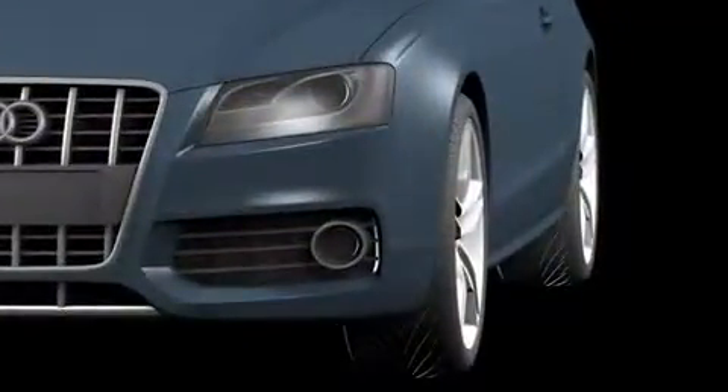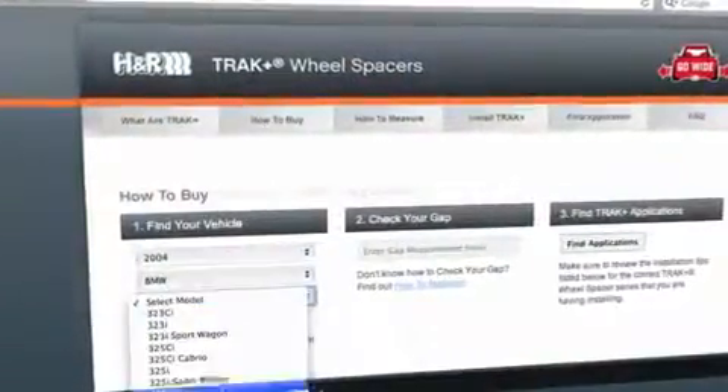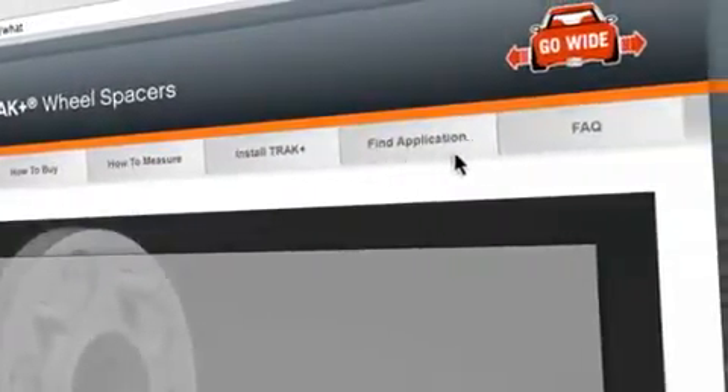Go wide with TrackPlus and utilize all that wasted fender space. Finding and installing the right TrackPlus wheel spacer has never been easier. Simply follow the instructions on trackplus.com — it's as easy as one, two, three, four.